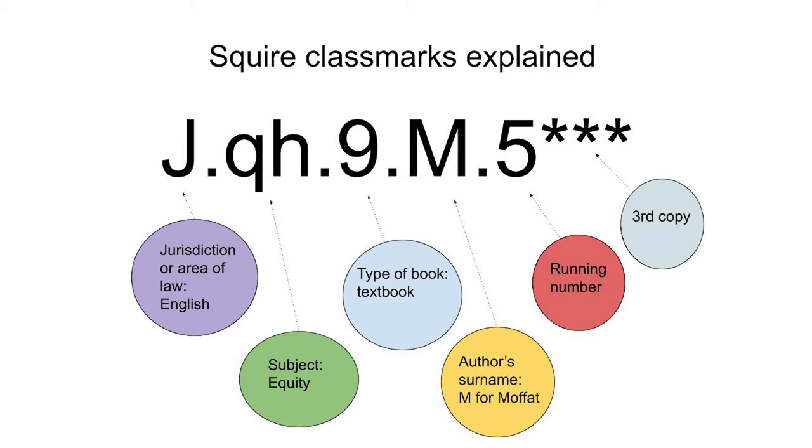Then the letter is the author. The last number is just a running number — you don't need to worry about that.